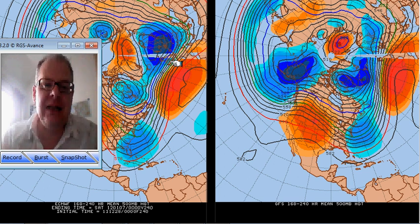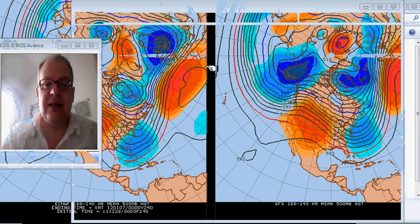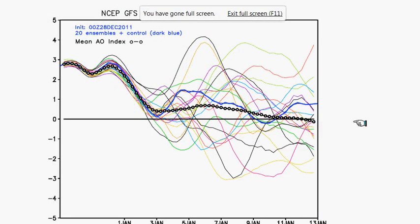Southern areas are tending to stay under high pressure, but the key question is how cool does it get. We've seen a slow decline in temperature over the past few model runs, and it's becoming evident in the Arctic Oscillation and the NAO.